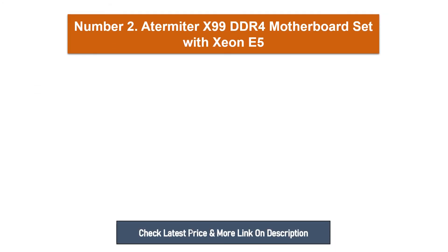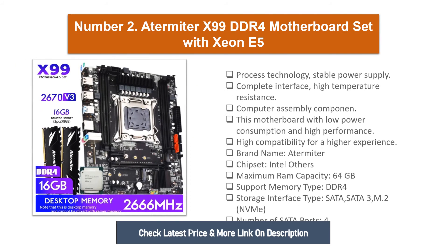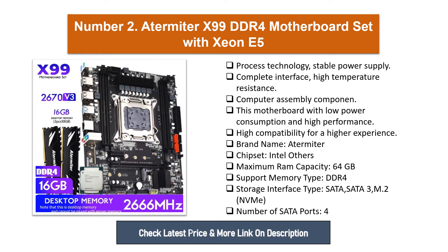Number two: A Termitor X99 DDR4 Motherboard Set. This motherboard uses process technology with stable power supply, complete interface, and high temperature resistance. Computer assembly component with low power consumption and high performance. High compatibility for a higher experience. Brand name: A Termitor. Chipset: Intel. Maximum RAM capacity: 64 gigabytes. Support memory type: DDR4. Storage interface type: SATA, SATA 3, M.2 NVMe. Number of SATA ports: 4.